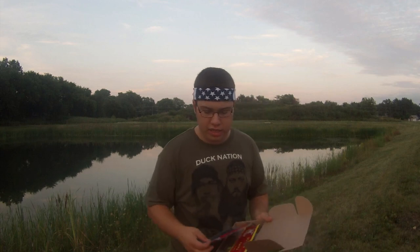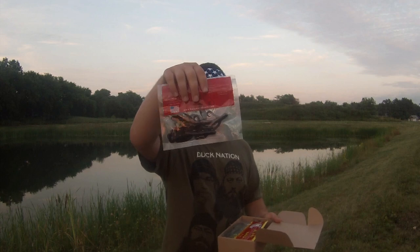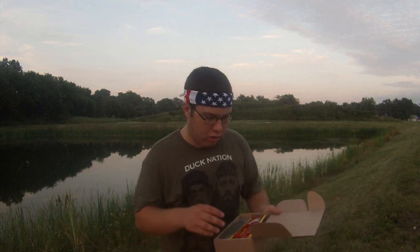Our first bait is the Swamp Hog by VNM Baits. This is your typical kind of brush hog but VNM has their own twist on it — it's got grub tails as the back tails and side arms. Of course it's cooked with pork fat, and this is in a black and red color. You get three to a pack — great for summertime fishing and flipping, a great all-around bait.